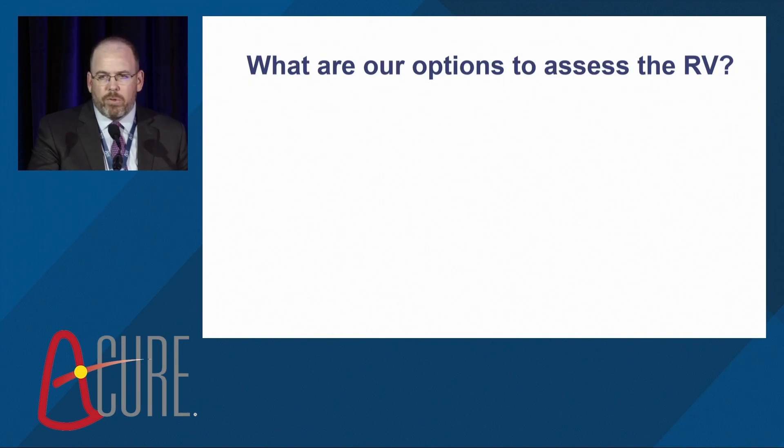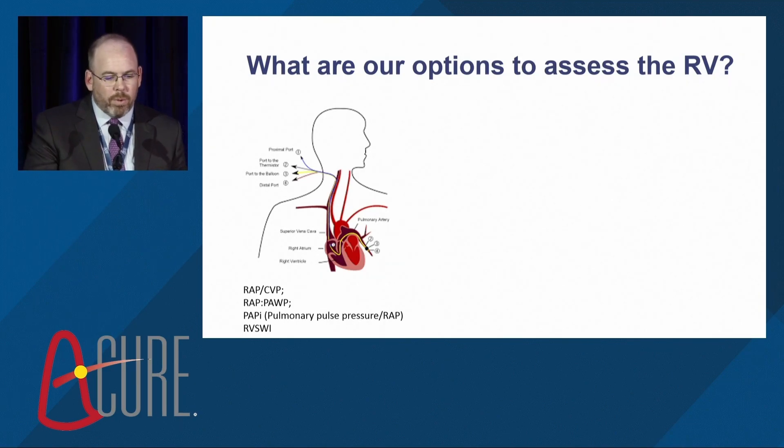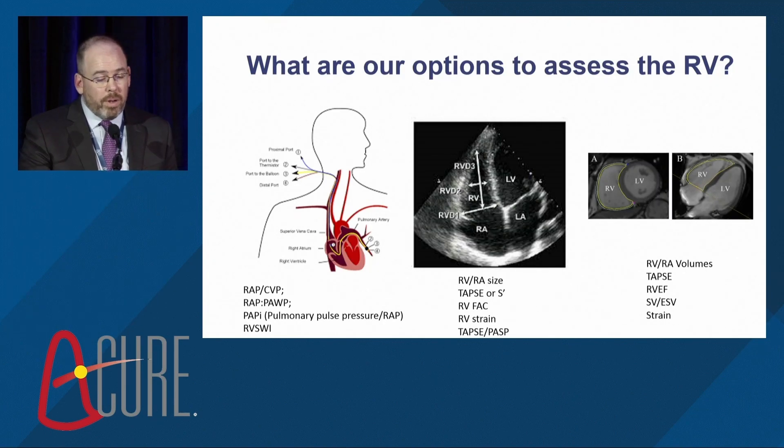What are our options to assess the right ventricle? Traditionally we have our Swan-Ganz catheter — we can look at the right atrial pressure to wedge ratio, the PAPI, the right ventricular stroke work index. We can look at echo: RV size and function, TAPSE, S prime, the TAPSE-to-PASP ratio — probably the best surrogate for RV-PA coupling with echo. We can even get better definition with cardiac MRI. But at least in isolation, none of these are very good predictors of who's going to develop RV dysfunction.